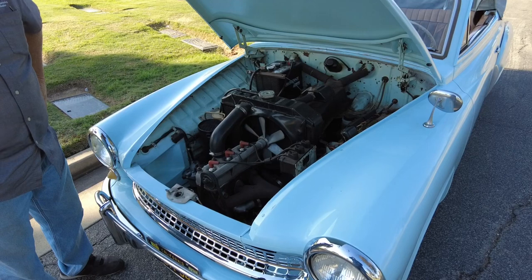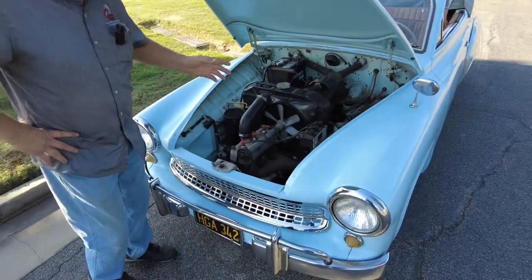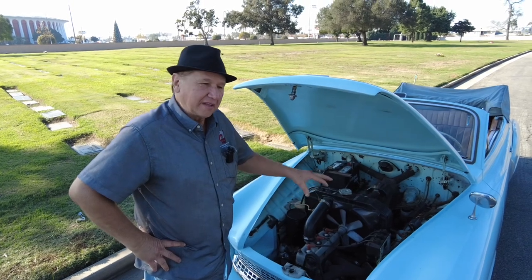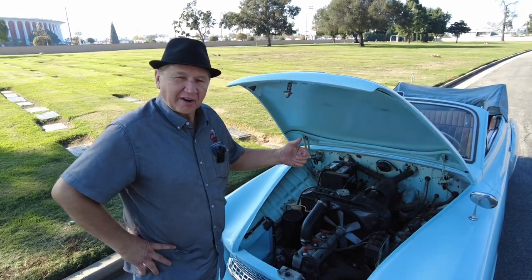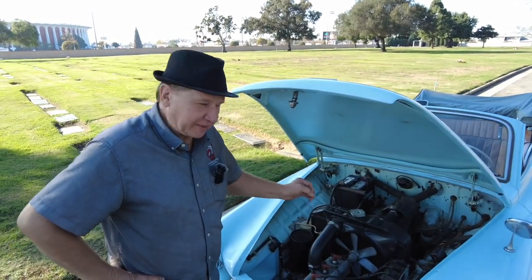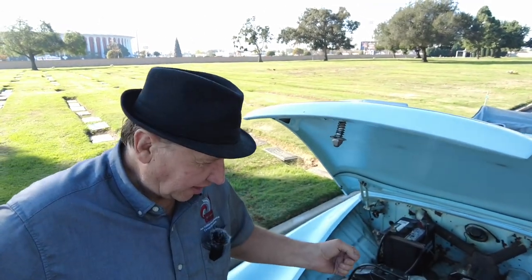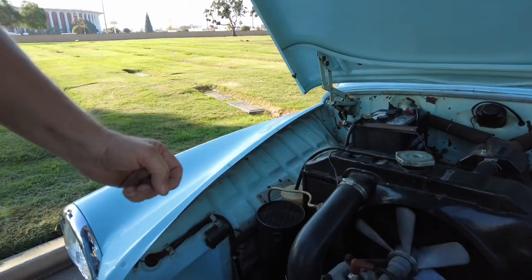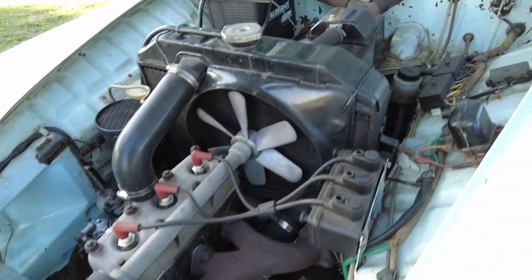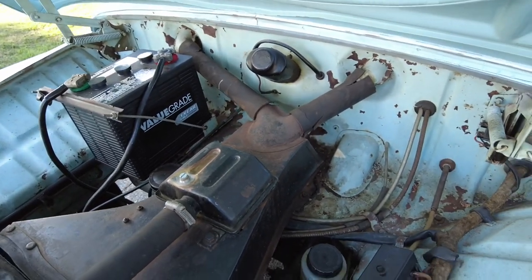One of the differences with the export models: the first ones exported to the United States didn't come with water pumps. Then they found out it gets hot here in Los Angeles, so they added water pumps to the export models. This one doesn't have a water pump because it has serial number '00' — meaning it wasn't marked for export — but it is an export model because it's registered here. The later models also had a blower motor for the heater, which this one doesn't have either. Those are the two main differences.